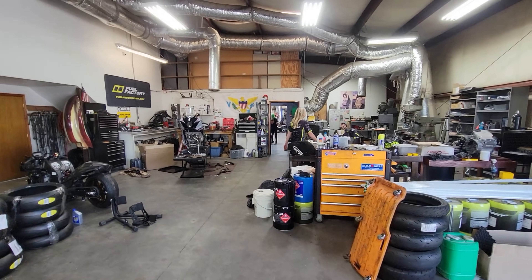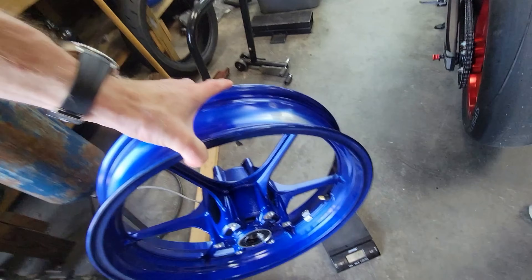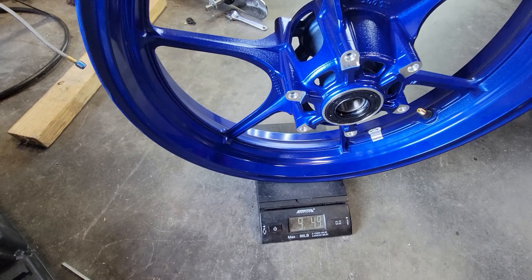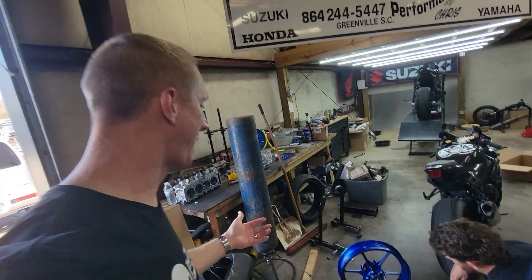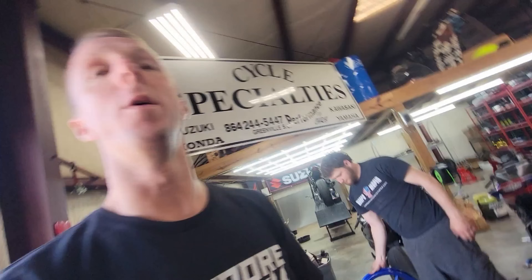Now let's weigh the stock wheel. We've got her all stripped down — in stock form, the scale reads 9 pounds 4.9 ounces. So we're saving about two to two-and-a-half pounds off the front wheel alone with the Core Moto. We're going to get this one on and then get the rear one mounted up.